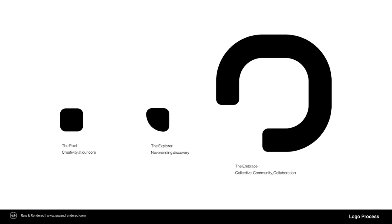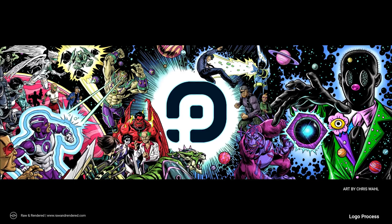Where we ended up was three components: the Pixel, which is the creativity at the core of everything Pixel Vault does; the Explorer, which is the discoverer — the community, the people that see what's inside; and the Embrace, which either keeps the creativity and ideas and lets them loose, or provides a place for things to feel safe and included. After further iterations, the final version had a font that was a little more techy and supported the shape language of the icon.